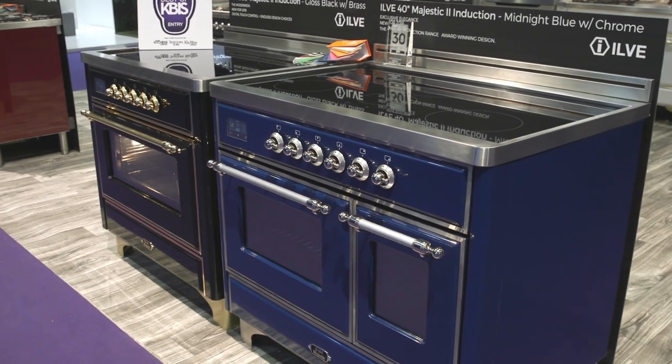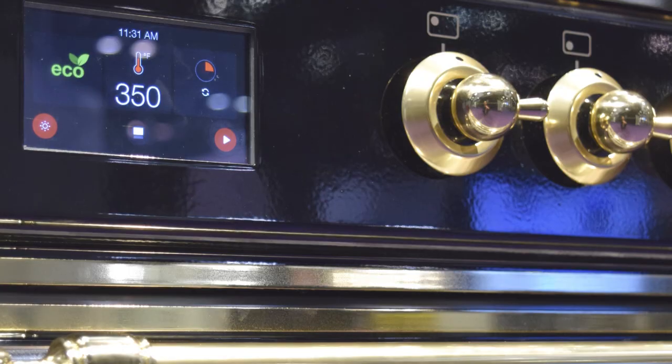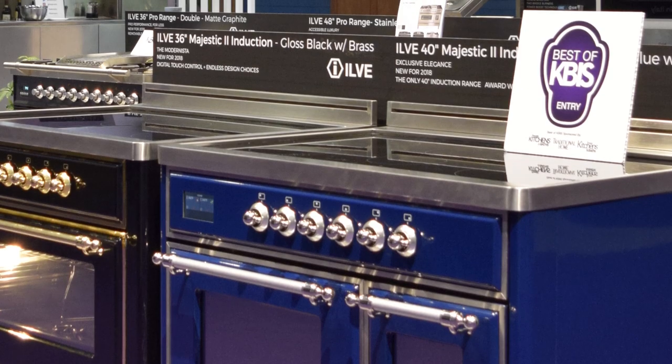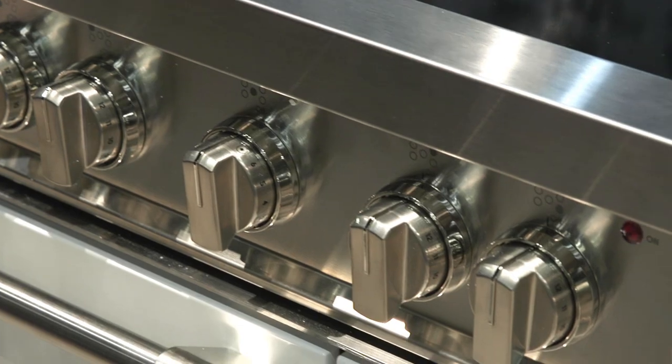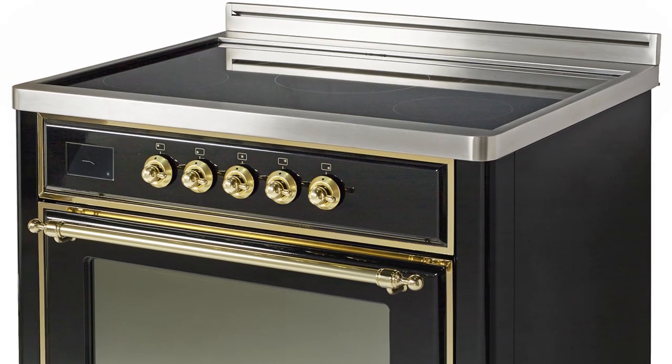Induction gives you 90% energy efficiency, where gas is 50% and electric is 70%, so it's a much more energy efficient way to do cooking. And that's up for a Best of KBiz award. There are 36 inch pieces out there in induction but they're only stainless steel. Where we're getting most of the awards is we offer a 40 inch range which gives you two oven cavities. We're adding colors, so now you can do a 36 inch in 220 colors — it's been exciting for us.